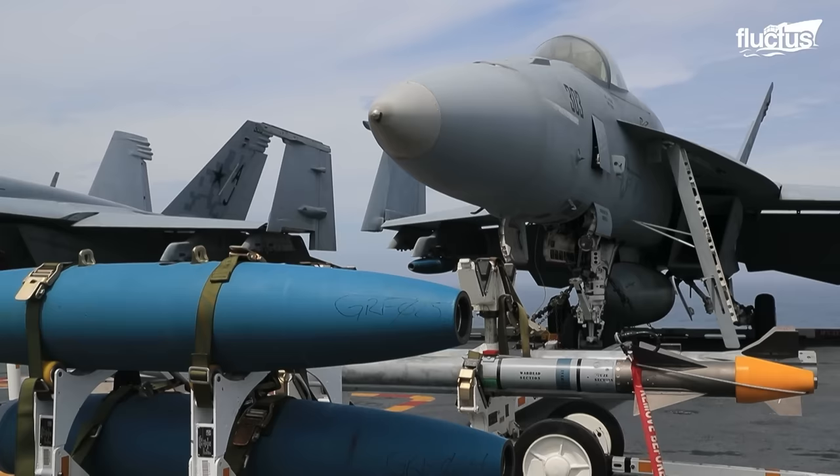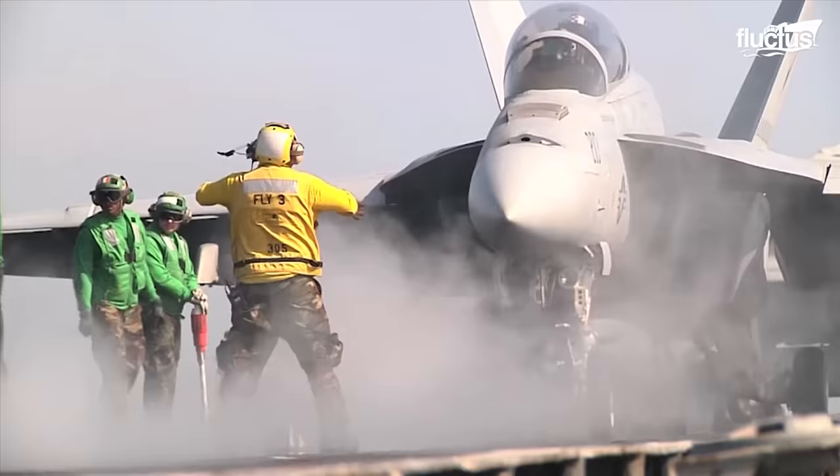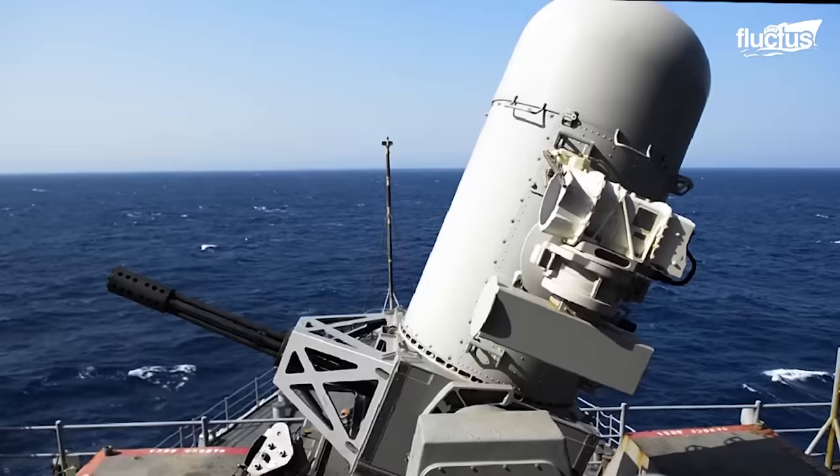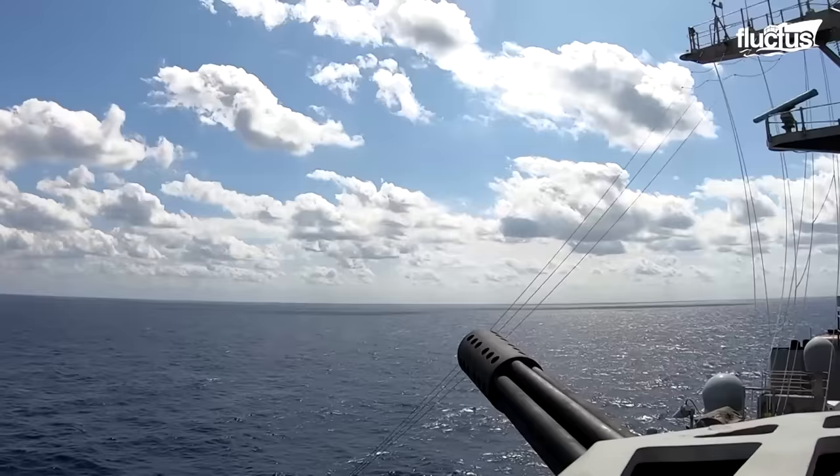As navies worldwide keep aiming to improve the weapon systems of their battleships and aircraft, these weapons are becoming deadlier by the day. And with such frightful improvements, the casual onlooker can only wish that these weapons would never truly be used for their intended purpose.